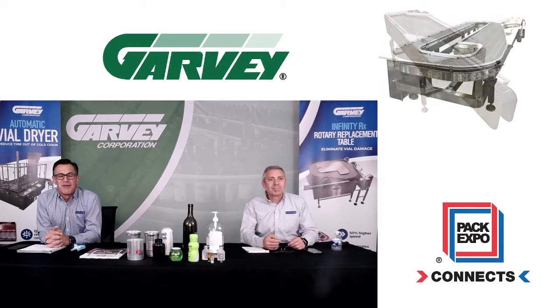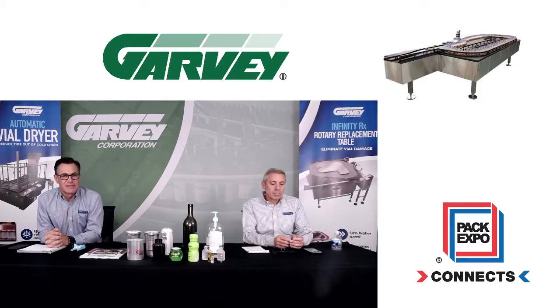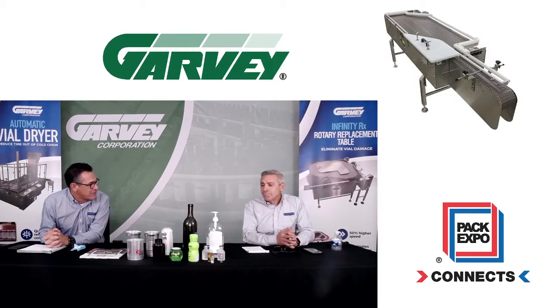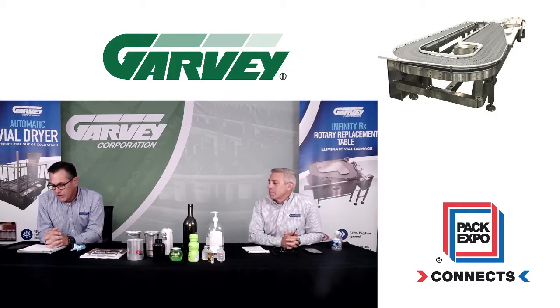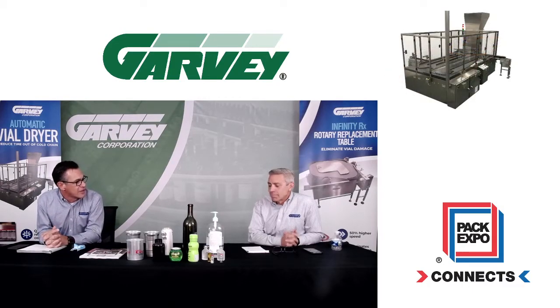We hope that was helpful. One of the things that is interesting is Mike was one of the inventors of the Infinity Accumulation System, so it might be interesting to find out how the Infinity got developed and invented — what issues you were having and what were you using before the Infinity. And one common question is: how do you know how big to make these tables, since we can make them in various sizes as we saw in that video?